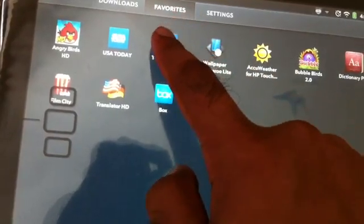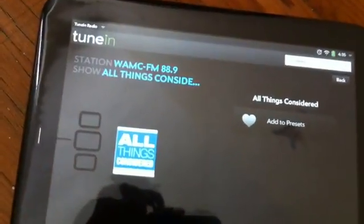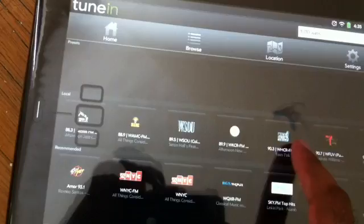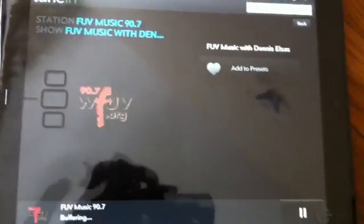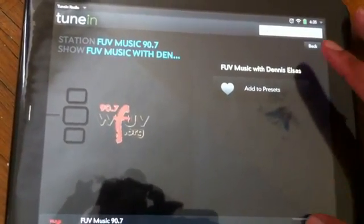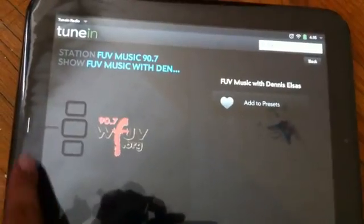TuneIn Radio — everybody knows it. It has nice radio stations. You can search, and you can see your local radios. Click on any of those and you can start playing music. Welcome to WFUV — so this is a demo of that.